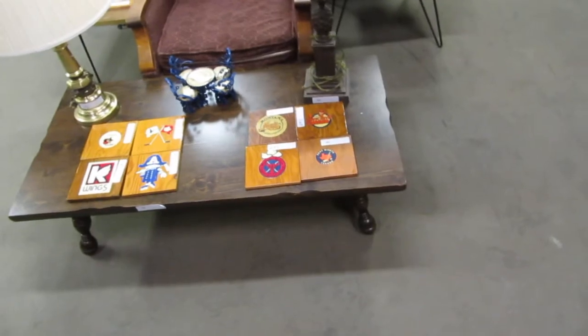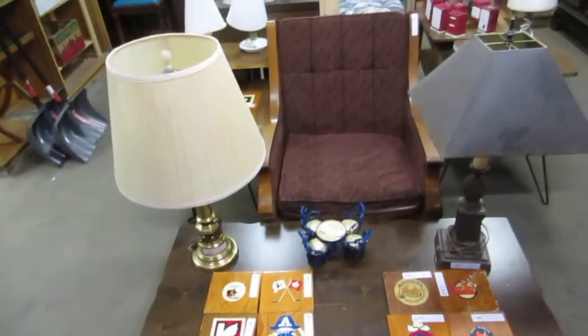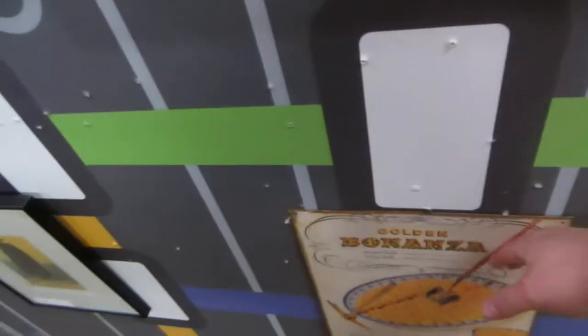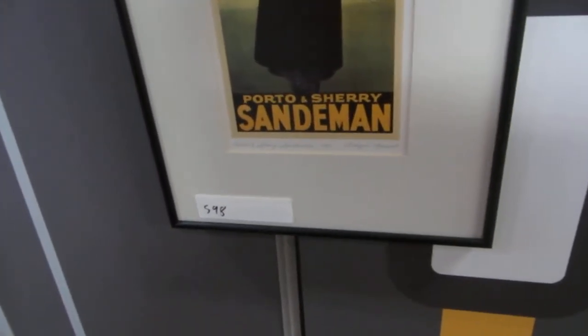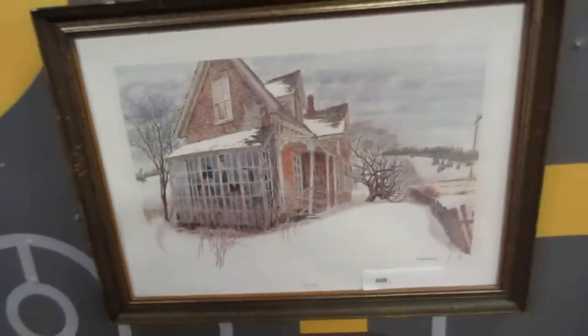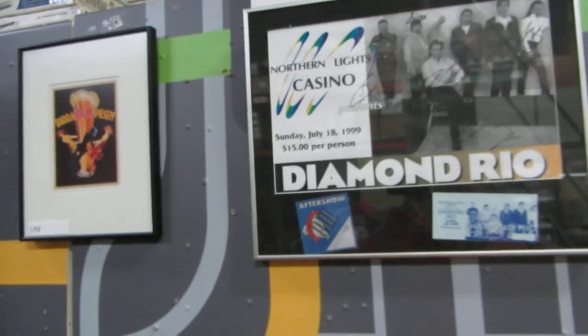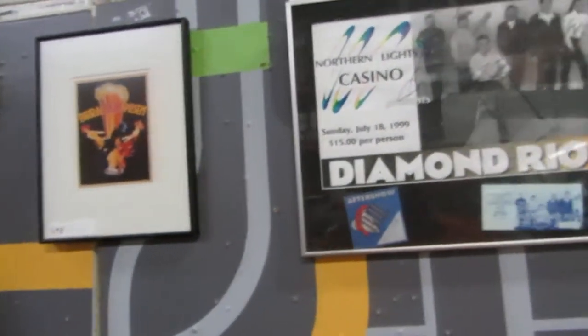We also got some teams from the Rochester League — CHL and IHL. More lamps. We have Golden Bonanza Niblick Corn — it's a tin advertising. Some cool pictures — 1931 Porter and Sherry Sanderman — and then we have what I believe is Henrik Zetterberg. Then we have Bruce Johnson signed, Diamond Rio ticket and memorabilia from 1999, signed by the whole band from the Northern Lights Casino.